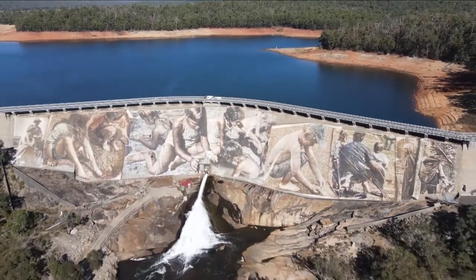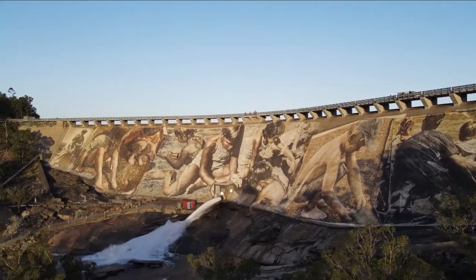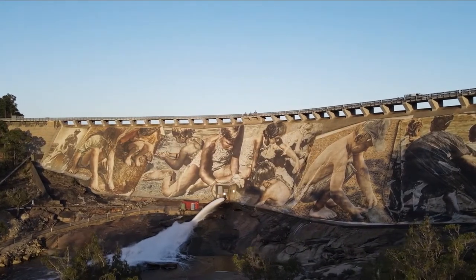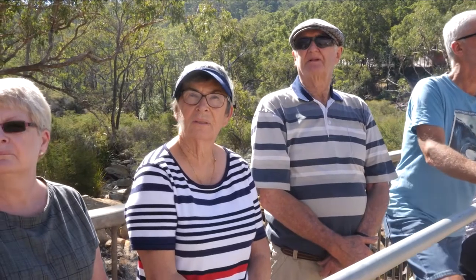It's the Dam Big mural on Collie's Big Dam wall. Spanning 8,000 square metres, it's a feat of epic proportion. It's fantastic, quite overwhelming when you first sort of see it. The detail is so good, it's just amazing.